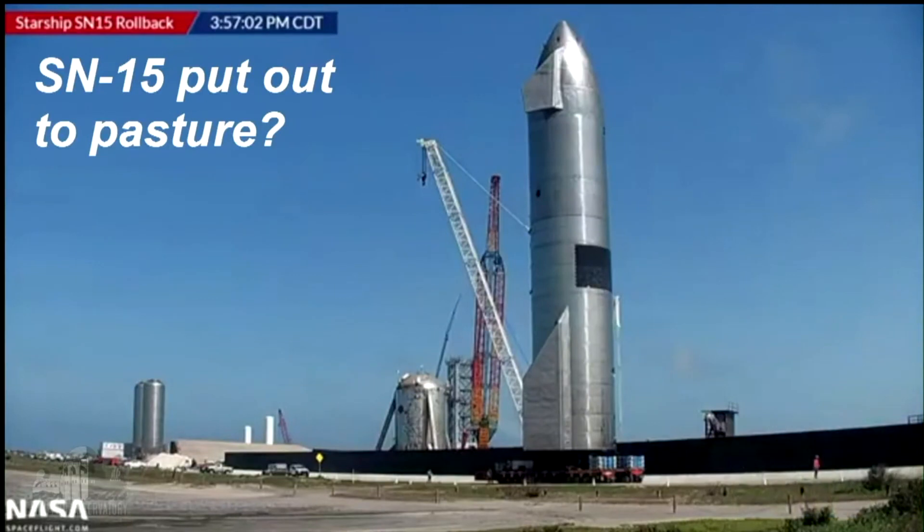Last month we talked a lot about Starship Serial Number 15 — no people on it, just testing this gigantic rocket. It was able to fly up to airliner height, turn around, fall back to the ground, and land safely — the first time this design has done that. A big achievement. They were thinking of launching it again, but they changed their mind, rolled it back, and it looks like they're going straight to Starship Serial Number 20. SN20 won't just be the upper stage — it will be riding on top of the first stage, a test of both, going all the way not to airliner height, but to orbit.